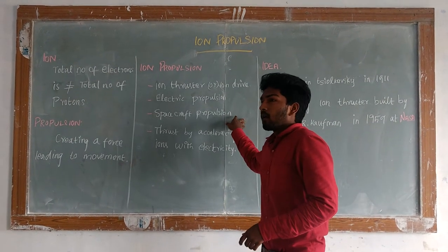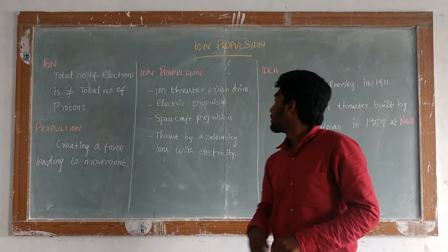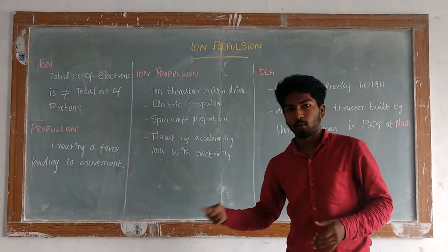What is ion propulsion? For better purpose, it is a kind of thruster for a driver. Ion propulsion, or an ion thruster, is a type of electric propulsion which uses electricity or a cannon to make a propulsion.